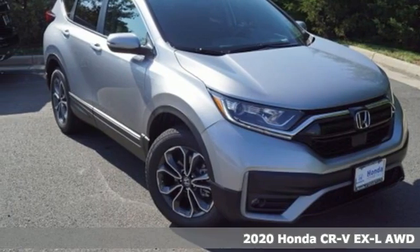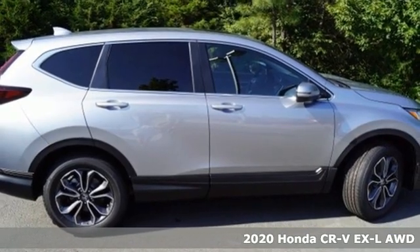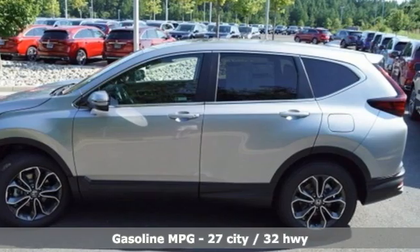Here's a new 2020 Honda CR-V. Check out this CR-V's fuel efficiency numbers, safety measures and cargo capacity and you'll be glad to drive it for the long haul.